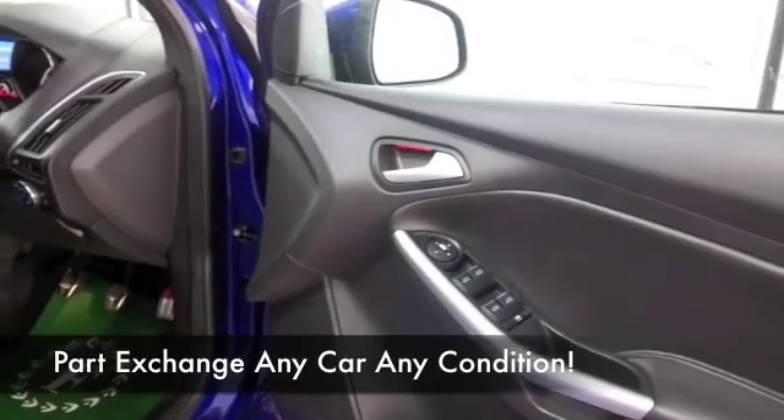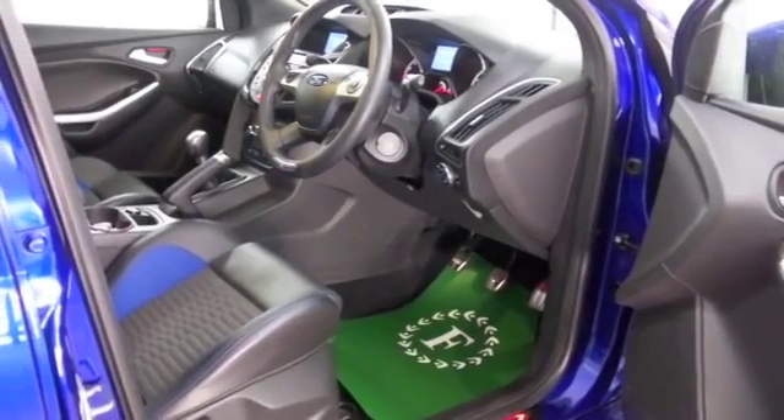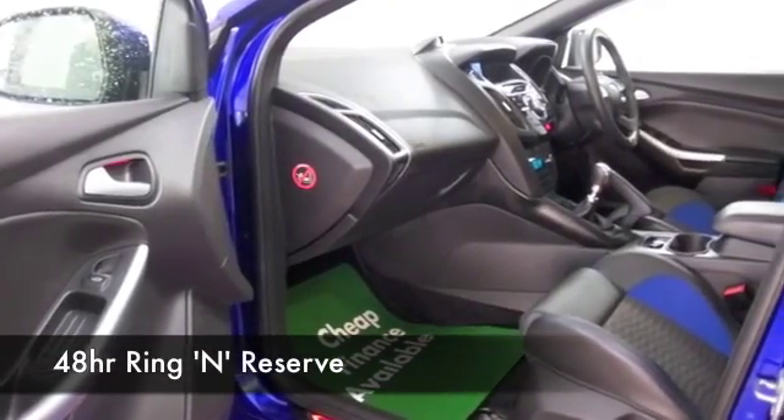You've got a lovely interior — sports seats, half leather as well, remote central locking, climate control, a cracking sounding DAB and CD radio, and Bluetooth too. So if you like the look of this car and you're thinking you wouldn't mind driving that one home...